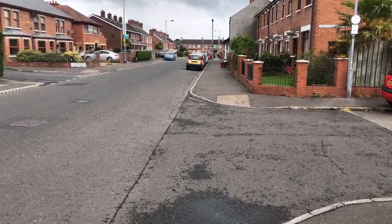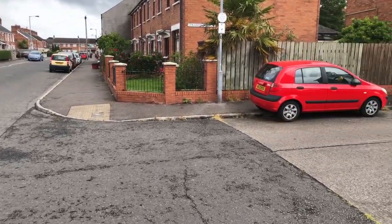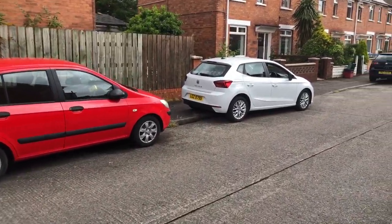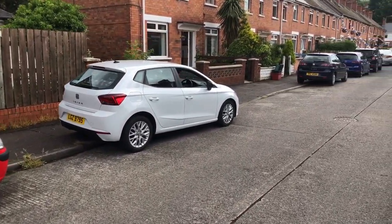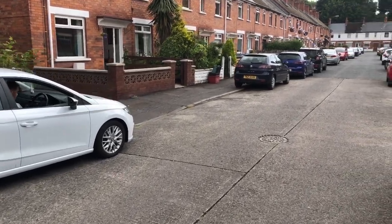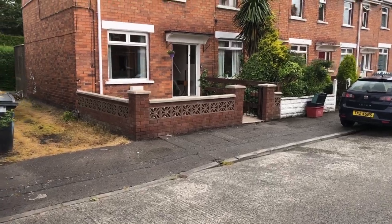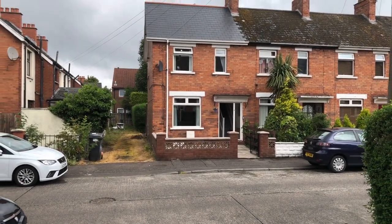This is Consbrook Avenue looking down towards Larkfield Road. If you turn right into Larkfield Road and then right again into Palmerston Road, that'll take you to the spa filling station on the Hollywood Road — just to give you your bearings. There are a couple of good convenience stores on your doorstep in Consbrook Avenue, and this is the property we're selling.